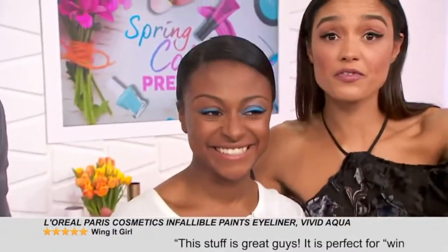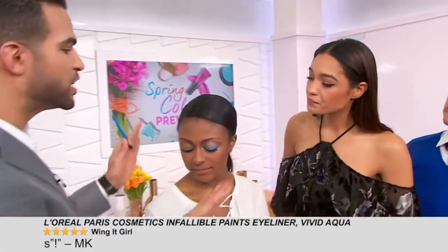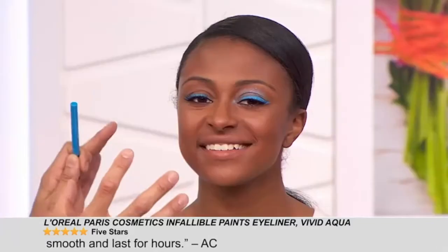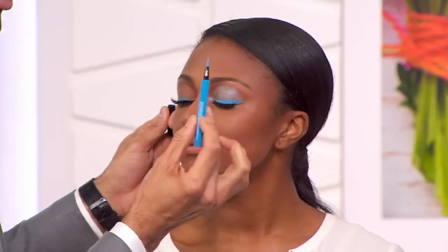Our first hot hue is blue. This is the color trend that is going to, by far, be all over everywhere for spring and summer. What we have is this amazing liner from L'Oreal in this amazing blue. Miss Erin here is helping us out. We've got customer reviews scrolling at the bottom of your screen — check them out. But check out Frank's application process. We left one eye undone so you can see.